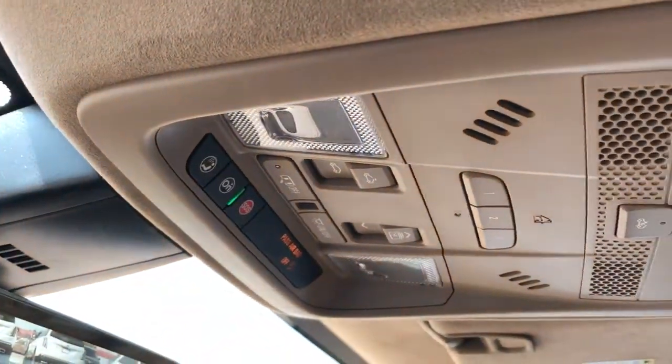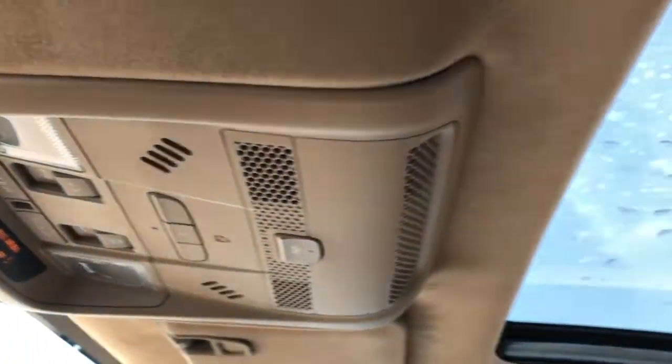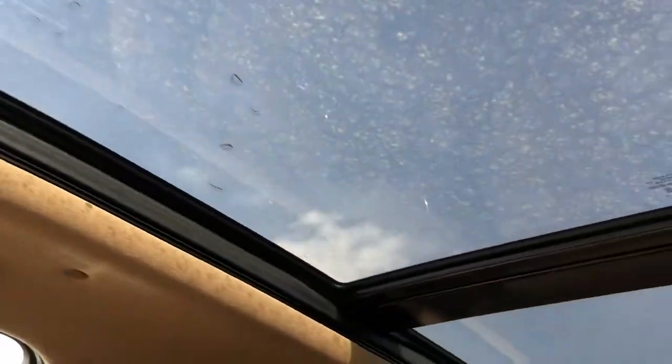Our rear view mirror has a rear view camera built in. Above that are OnStar controls, reading lights, three garage door openers, brown suede headliner, and panoramic sunroof above.